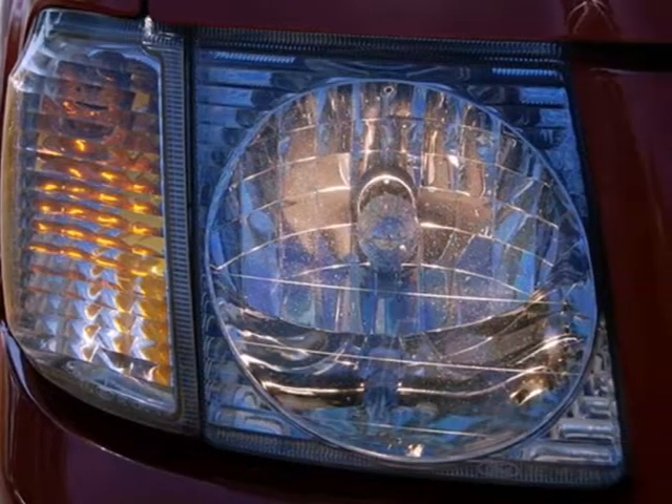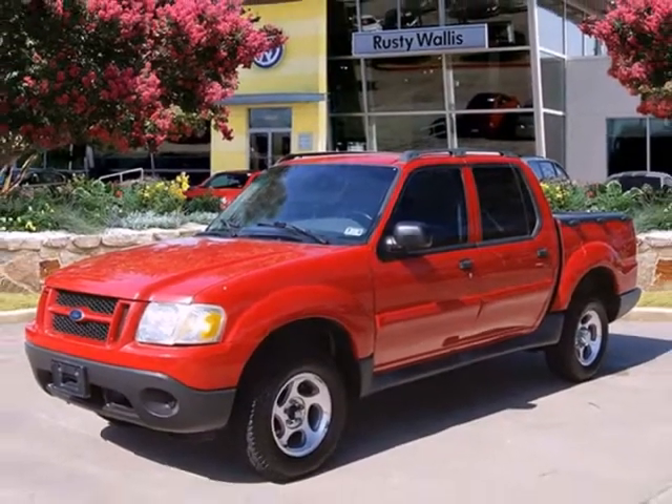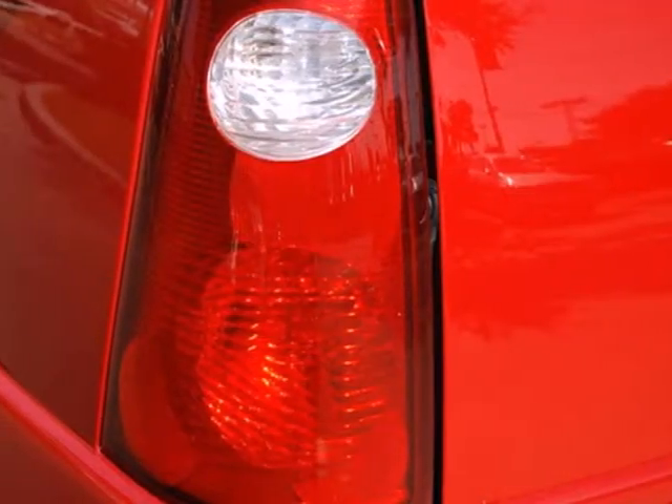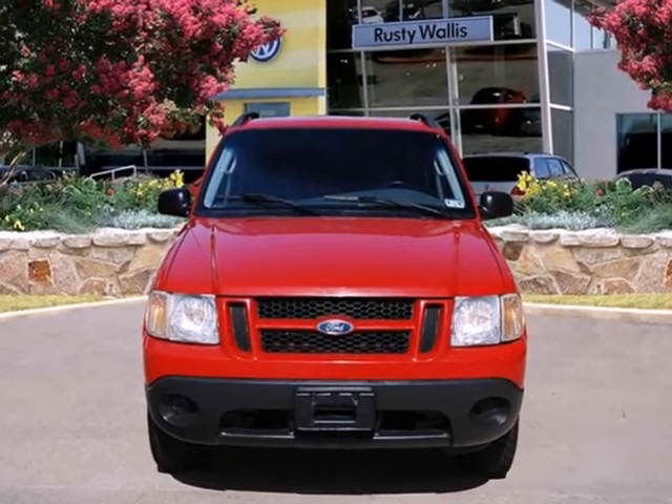This all-purpose Explorer Sport Track offers the versatility of an SUV, the workhorse capability of a pickup, and the best array of standard high-tech features in its class. In fact, it's in a class all by itself.